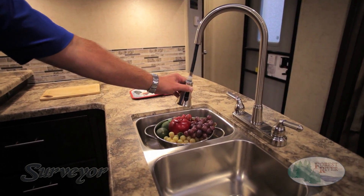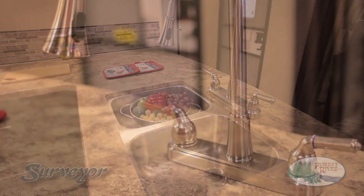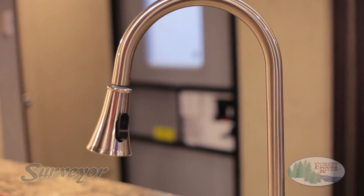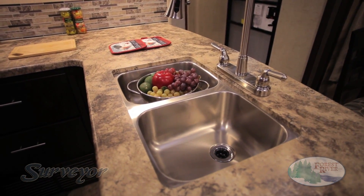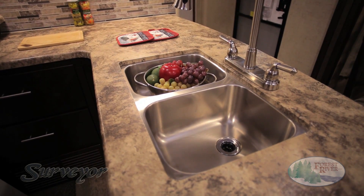Surveyor offers all brushed nickel accessories, including a gooseneck faucet, which provides customers the ability to control water with one hand and multitask while working in the kitchen. Our stainless steel undermount sink offers a convenient double bowl style, making it easier to complete tasks and better utilize your space.